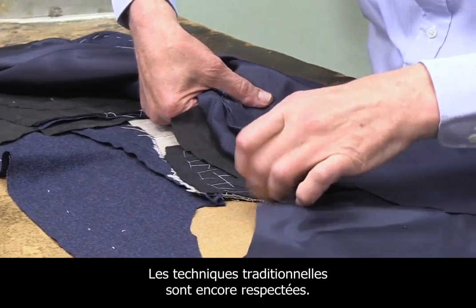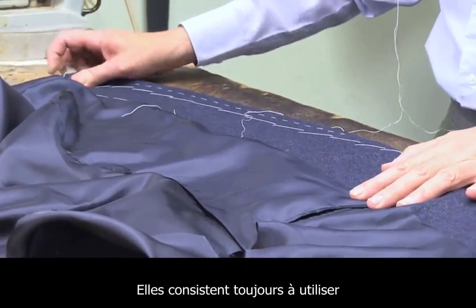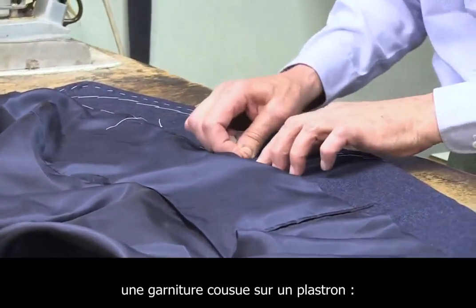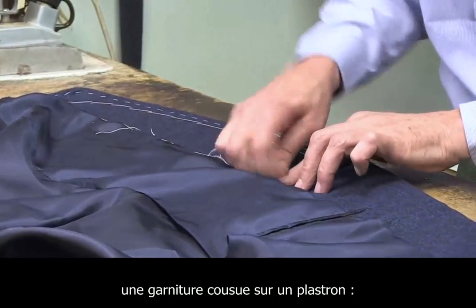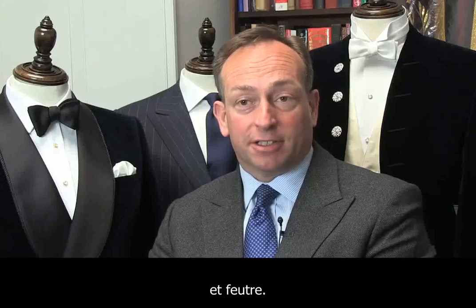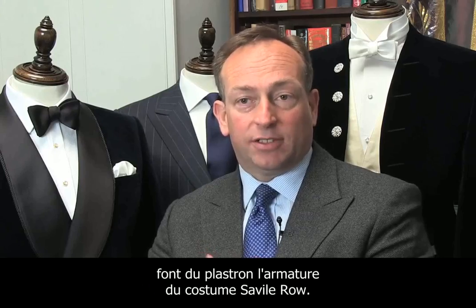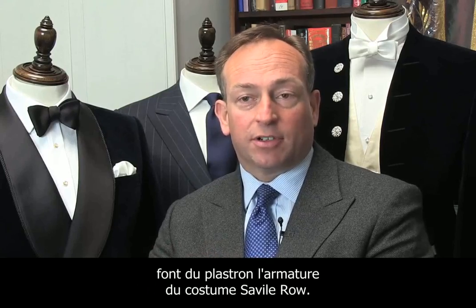The traditional way of making has remained the same. We still very much give the feeling of what we call padding stitching on a chest piece that is put together by canvas, lap tear, and melton. These three combinations basically give the chest piece — the foundation — for what we call a Savile Row suit.